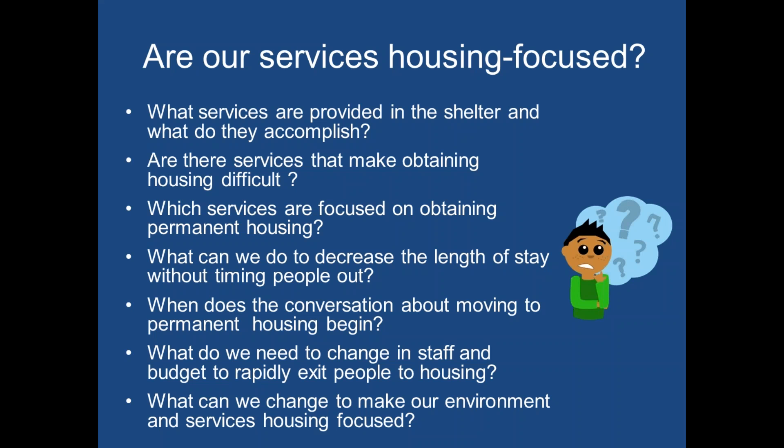Here are some things to start thinking about when refocusing your shelter services on housing: Which services are focused on obtaining permanent housing? What can we do to decrease length of stay without timing people out? Who is conducting housing searches — staff or clients? How often does staff talk to clients about housing? And what new services do you need to do more of this?